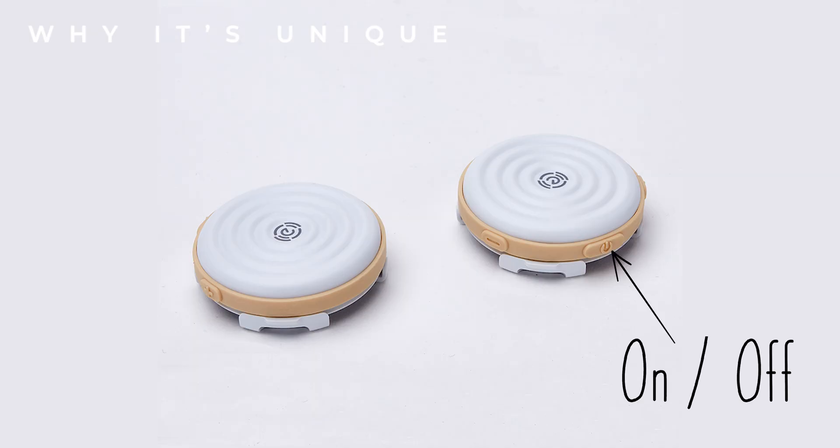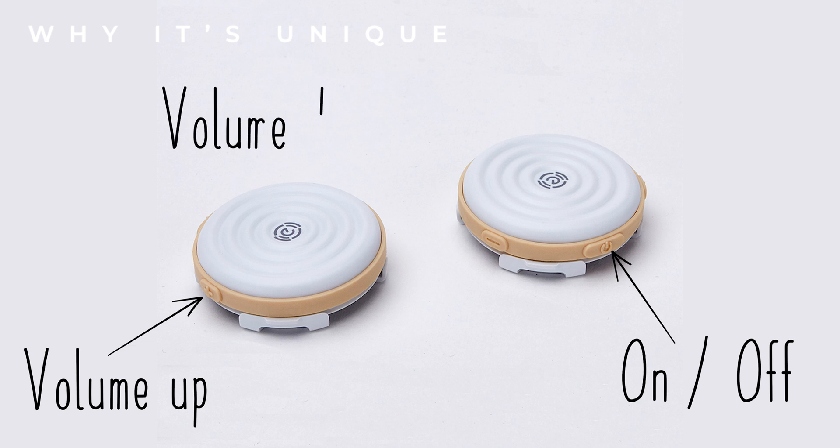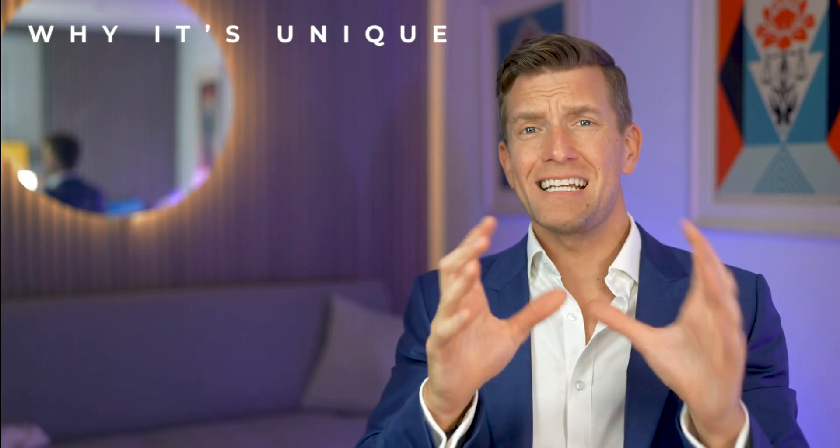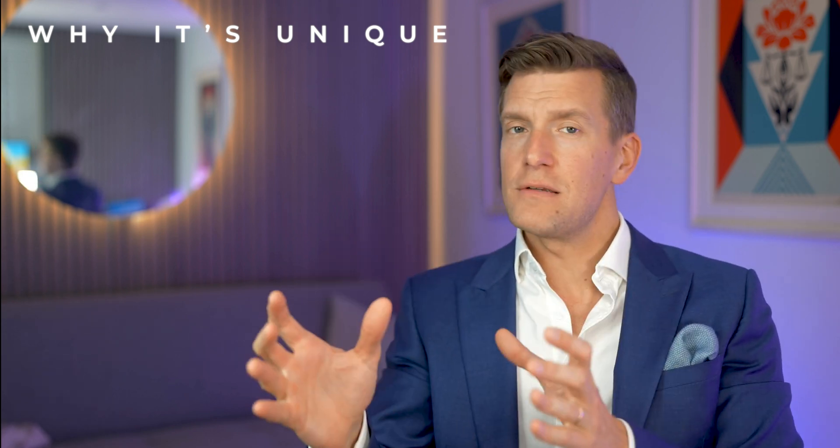It has three buttons in total: the on/off button, the volume up button, and the volume down button. With a 10 decibel range in total, there's no app to mess around with, it's fully rechargeable, and there are no batteries to mess around with either. Every time you come to use it, it should be fully charged and ready to go.